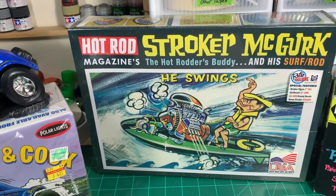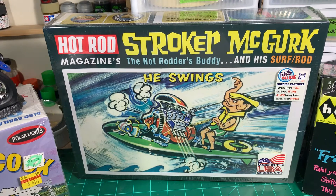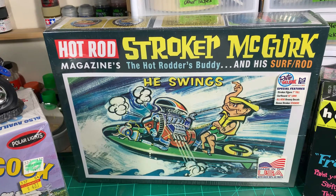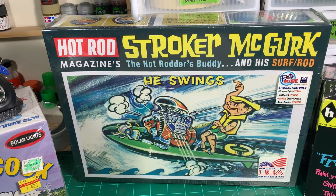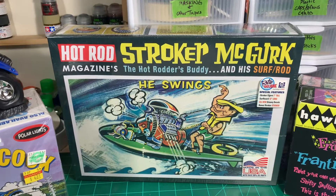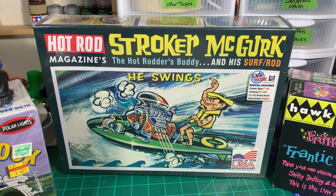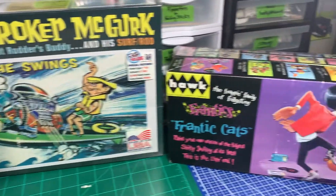Also in the stash I have the Stroker McGurk — many of you know it, it's an MPC kit. We kind of know what that means; if you go by what Charlie Mack likes to say, it's a massive pile of crap. I've never built this one — it's still sealed in the box. I actually got it in a trade with Papa Dan when we did some horse trading a while back.